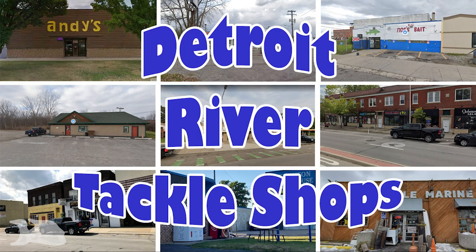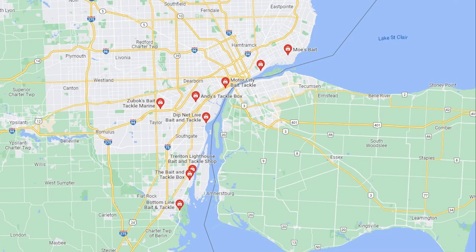Welcome to Fish Clips. Let's talk about Detroit River Tackle Shops. Local shops are going to carry the best selection of tackle for their area, and the shops near the Detroit River are no different.